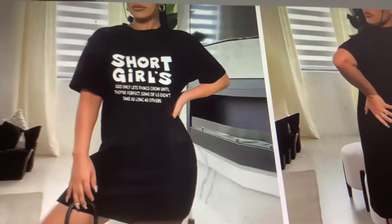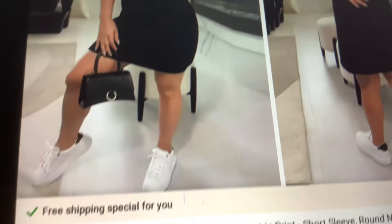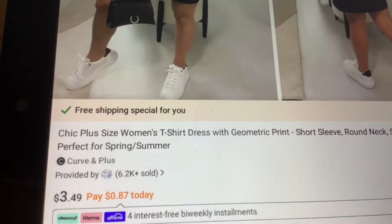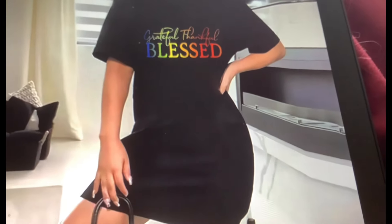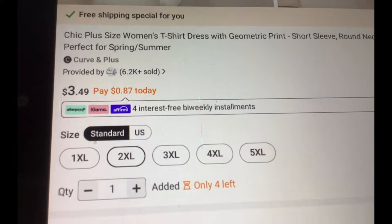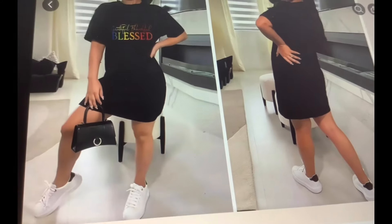Here we have a short girl's dress — very cute, going for $3.49, sizes 1X to 5X available. T-shirt dress, very cute. I love this one — 'Grateful, Thankful, Blessed.' Look how cute — t-shirt dress, $3.49, in sizes 1X to 5X. And that would look great with a little cover-up or a sweater too.